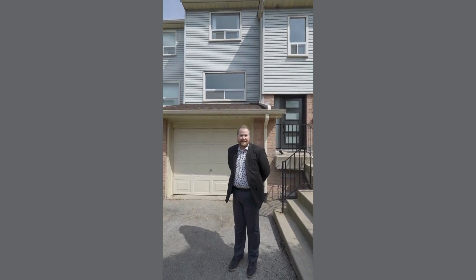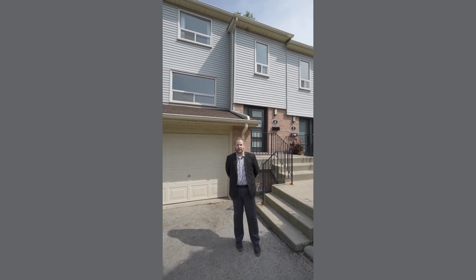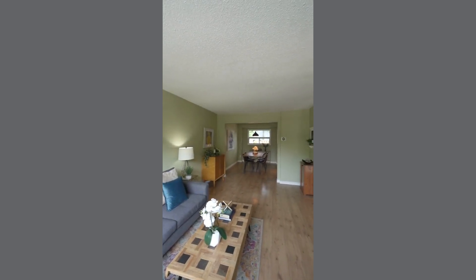Come inside and take a look at this beautifully appointed three-bedroom two-bath condo townhome in beautiful Port Credit. Situated in a desirable neighborhood, this exterior unit fronting on Queen Street offers both functionality and elegance.